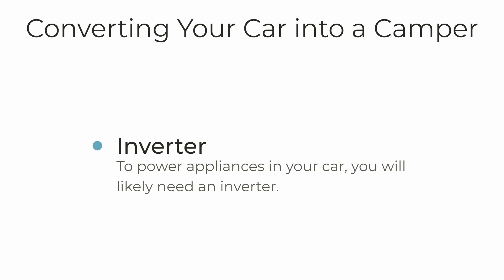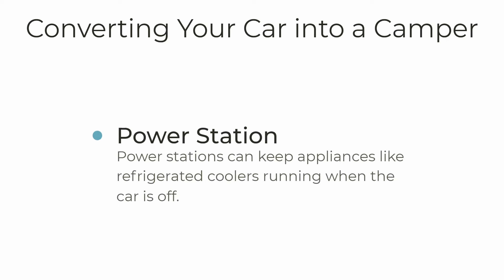If you decide you want appliances in your car, you'll want to understand inverters. These are pieces of equipment that plug into your car and, while your car is running, create outlets just like you have on your walls at home that you can plug things into. There are also power stations — like batteries that charge while you're driving and then continue to run your refrigerator or appliance even when the car is turned off, until the next time you start driving and can charge them up again.